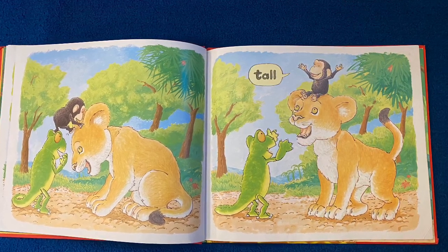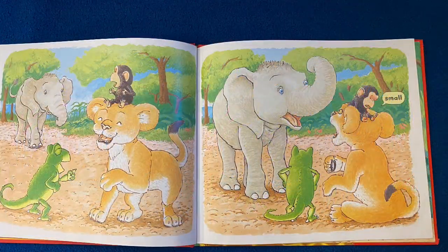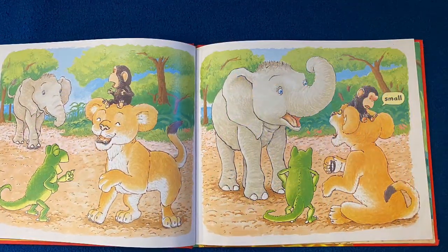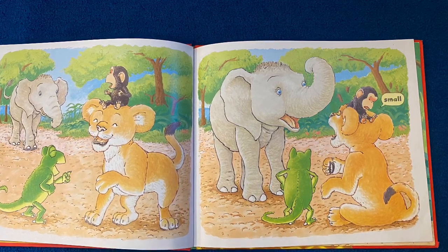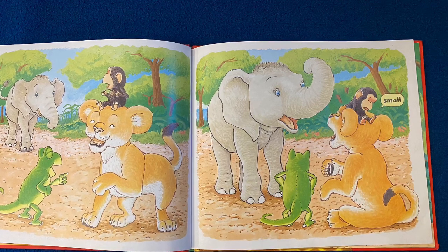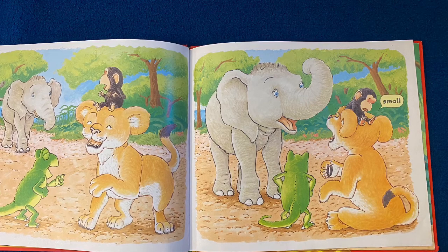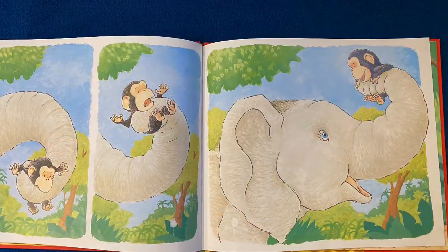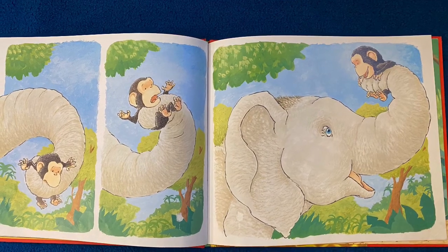Look at his face. How does he feel about being tall? Here comes another friend. Can you name the kind of animals you're seeing in this book? But as this new friend comes along, again Bobo is feeling small. Look at his face. Think about how that makes him feel. Look how his friend Elephant helps him out — he lifts him up with his trunk.